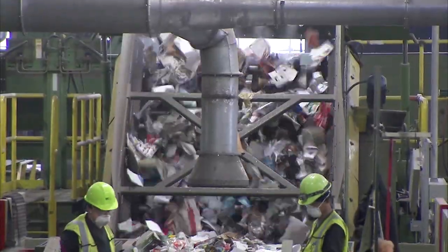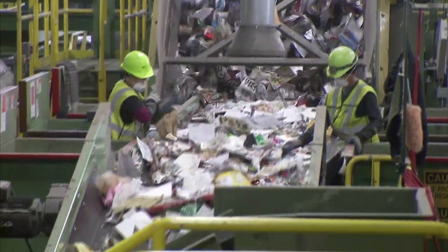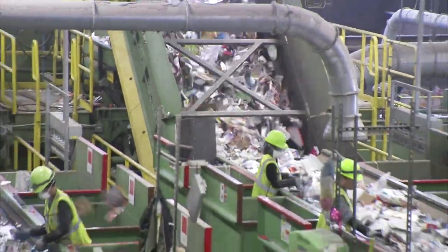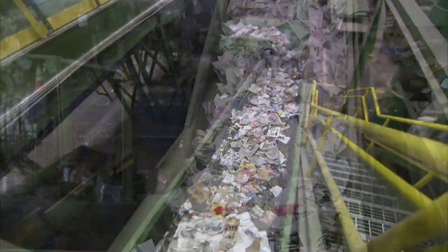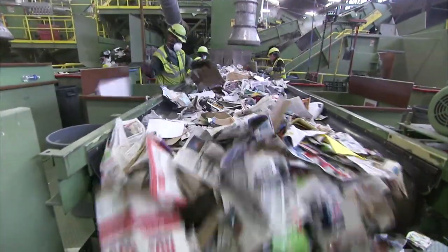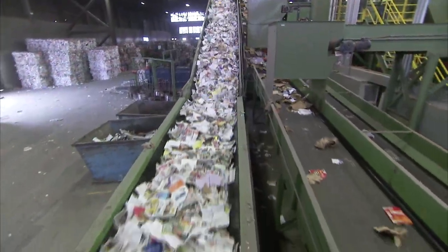First, all cardboard is separated from the stream. Any items that may jam the system are also removed. Next, newspaper is sorted at a different section of the conveyor, followed by mixed paper products such as cereal boxes and magazines. Finally, glass, metal, and plastic containers are sorted.